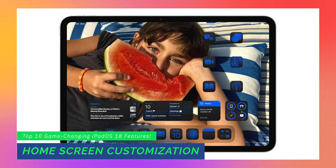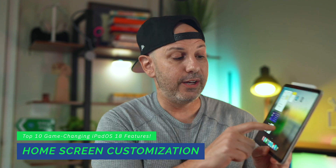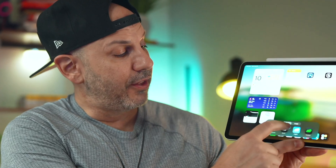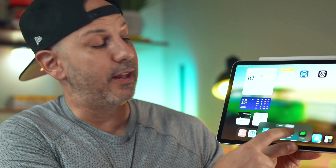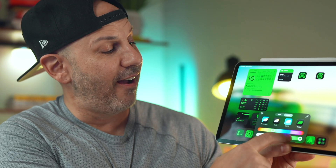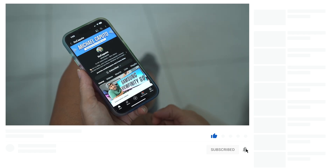I couldn't believe Apple was going to let us customize our home screens until they were on stage talking about it. New in iPadOS 18 is the ability to personalize your home screen. You can customize the icons along the bottom, change the icon size, change the icon color and tinting. It works for both light mode and dark mode, or you can make them permanently dark. There are a number of other changes coming to this as well, which I'll demonstrate in a future video — so make sure you're subscribed for that.